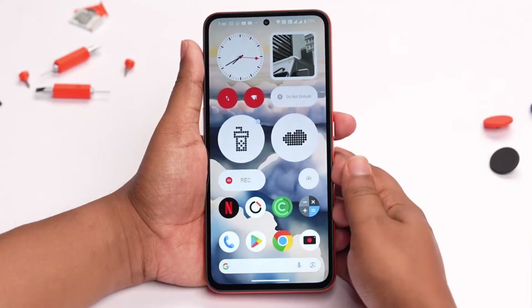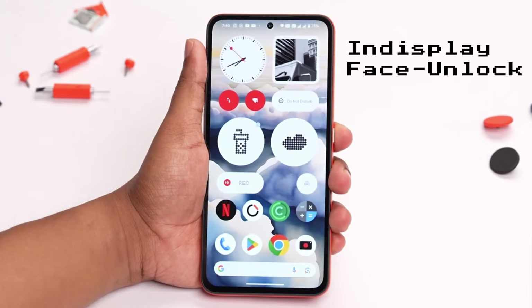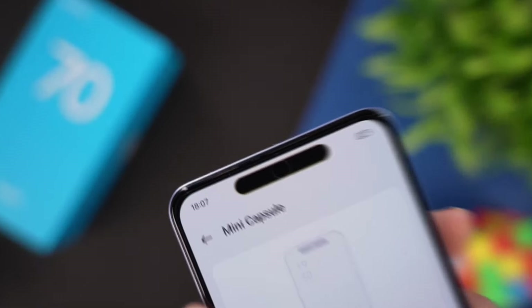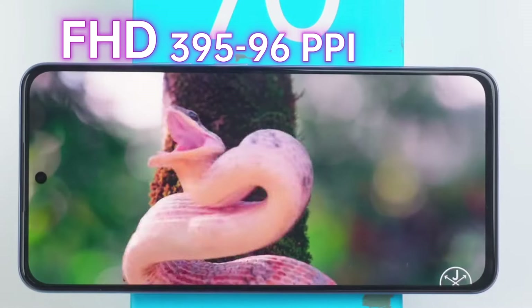AMOLED is a very bright display that provides crispy colors. If you want an AMOLED 5G phone under 15,000 rupees, then watch this video till the end. I hope it will help you a lot.